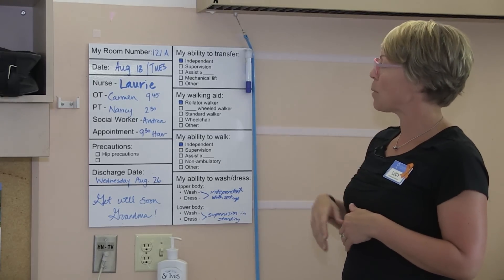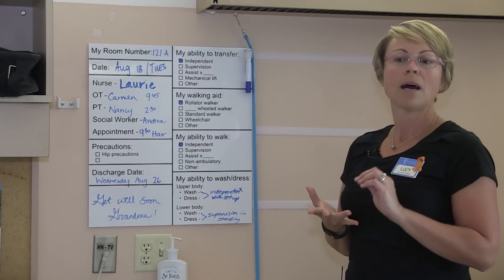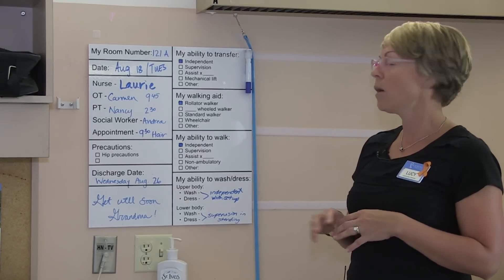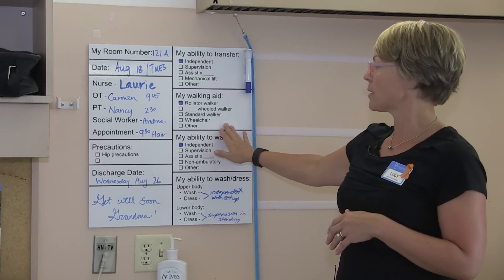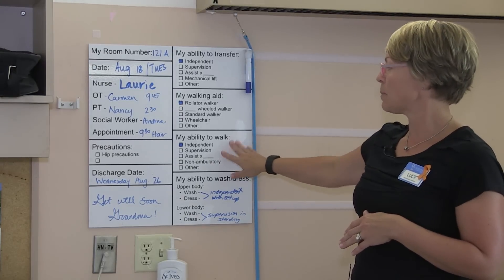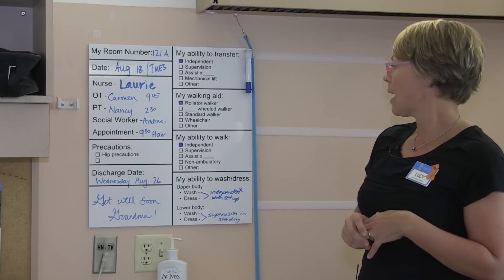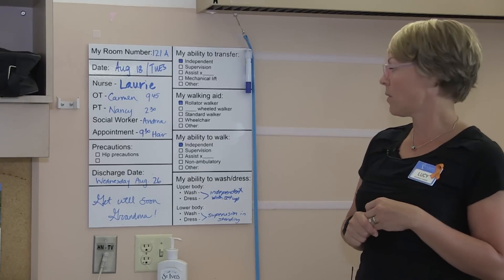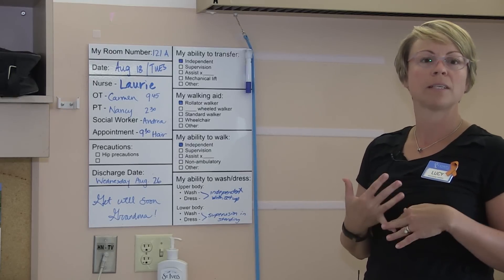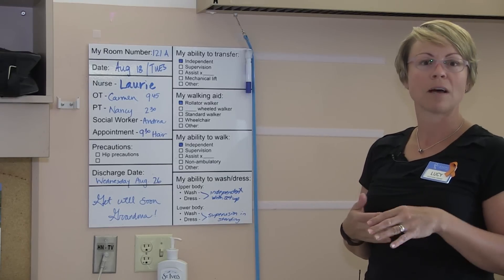We also capture what kind of mobility aid they are using — is it a rollator, a two-wheeled or four-wheeled walker, a standard walker, a wheelchair, or perhaps some other specialized mobility device? And then how is this person walking — are they independent, do they need supervision, do they need hands-on assistance, or are they not able to walk at all? And in regards to their functional abilities, how are they managing with washing, dressing, and providing basic care for themselves at their bedside?